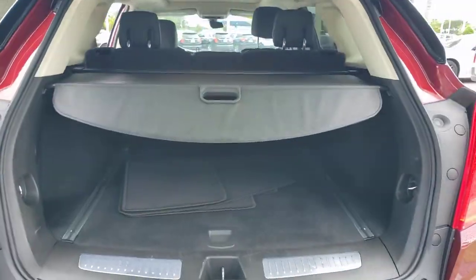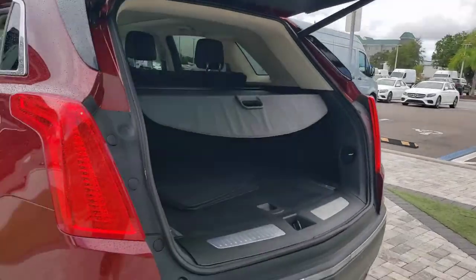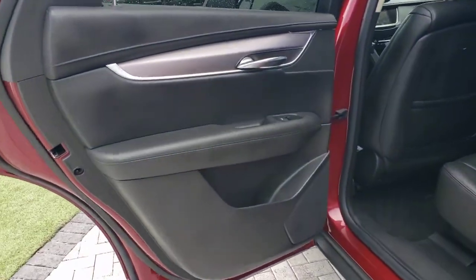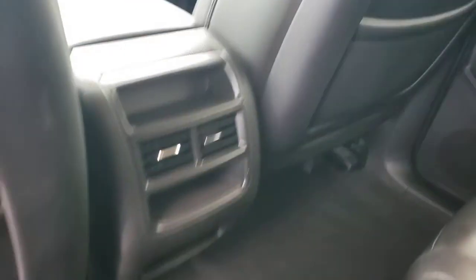These are just some of the great options this vehicle comes with: power liftgate, electronic stability control, aluminum wheels, seat memory, trip computer, power windows, bucket seats, wheel locks, four-wheel disc brakes, and power steering.